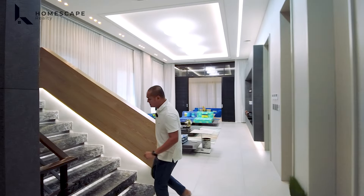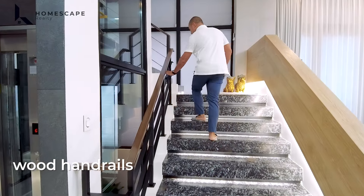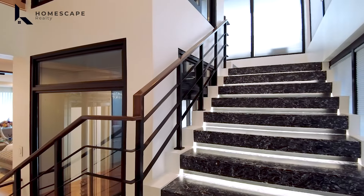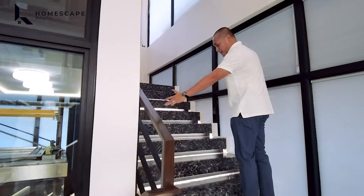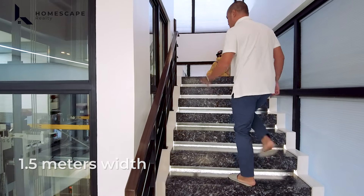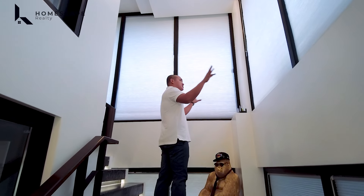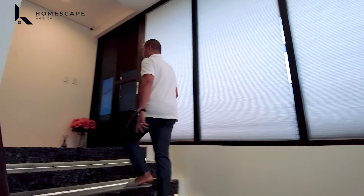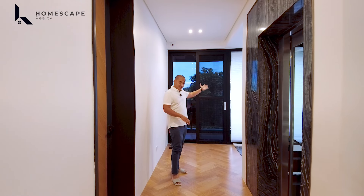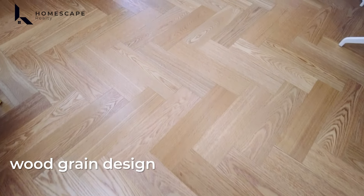Let's head upstairs. The stairs use black marble with wood handrails and metal balustrades, giving a floating steps effect. The width of the stairs is 1.5 meters, making them very friendly for kids and elderly. There's also an elevator, and lots of natural light from surrounding fixed windows. On the second level, you have balcony access facing the facade of the property, with wood grain herringbone flooring.